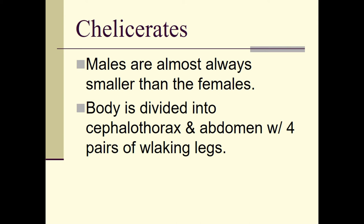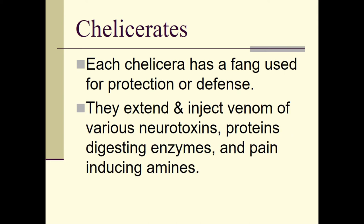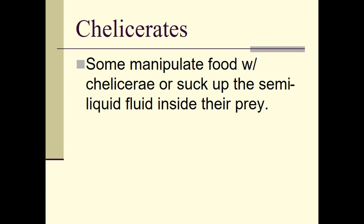The chelicerate body is divided into a cephalothorax and an abdomen with four pairs of walking legs. Each chelicerate has a fang used for protection, defense, and predation. In spiders, they extend and inject venom containing various neurotoxins — which affect the nervous system — protein-digesting enzymes that break down bonds between proteins in their prey, and pain-inducing agents. If you've ever had a spider bite, you can attest they do sting.